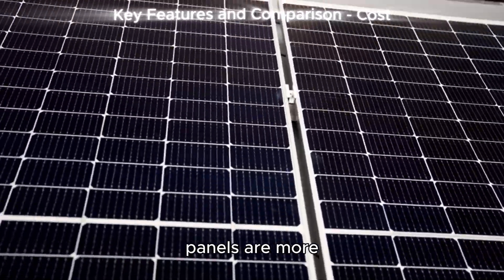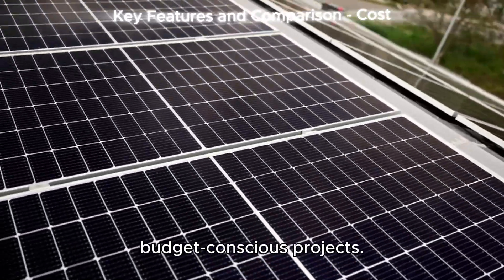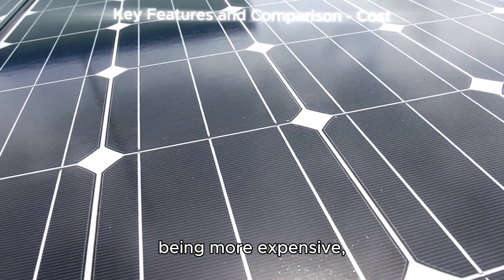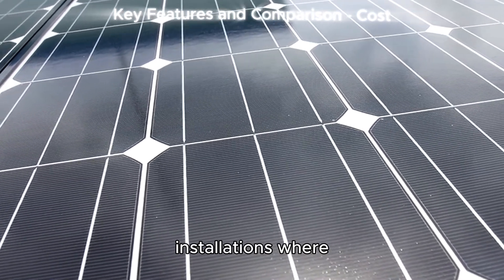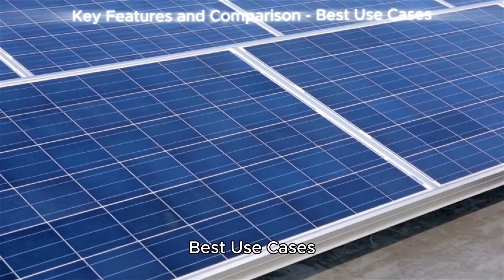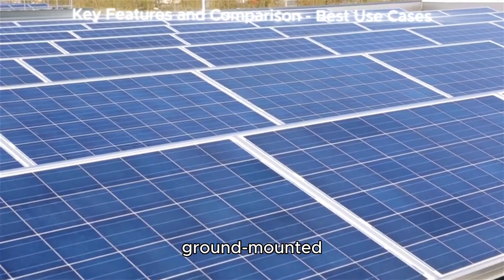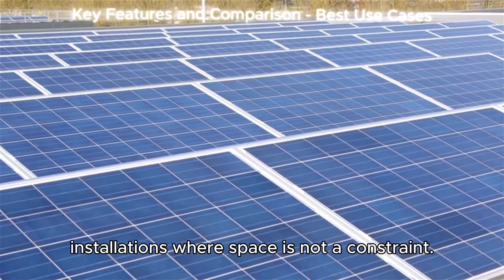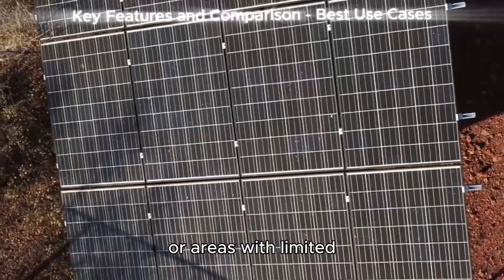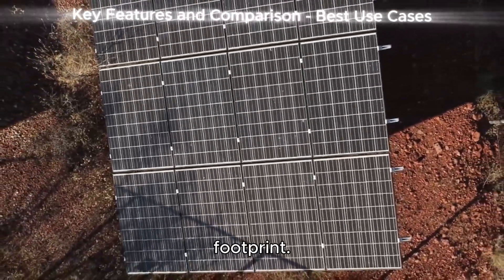Cost. Polycrystalline panels are more affordable, making them suitable for budget-conscious projects. Monocrystalline panels, being more expensive, are ideal for installations where higher efficiency and aesthetics are priorities. Best use cases: polycrystalline panels are well-suited for large ground-mounted installations where space is not a constraint, while monocrystalline panels are better for rooftops or areas with limited space, as they generate more power in a smaller footprint.